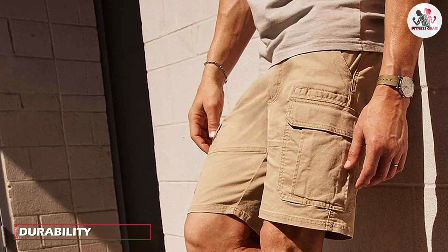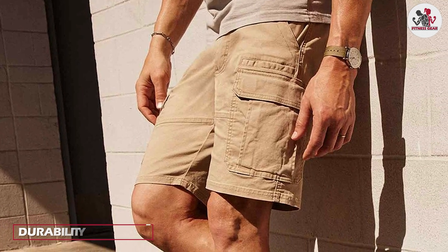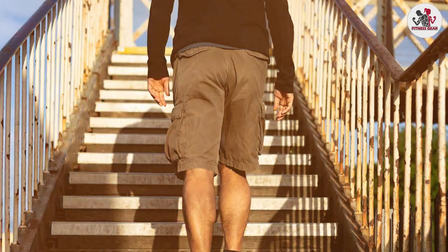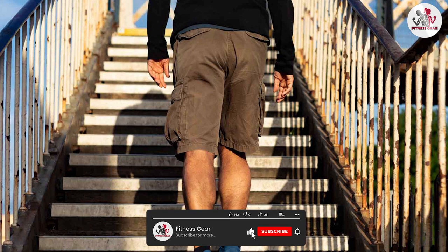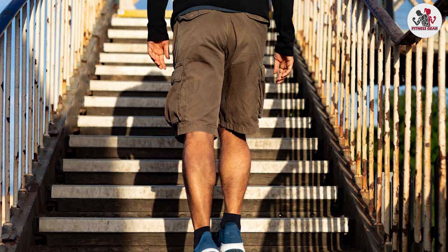When it comes to durability, these shorts are built to last. The cotton and spandex blend is tough enough to withstand wear and tear, while the cargo pockets are reinforced with stitching to prevent them from tearing or ripping. The shorts also feature a durable zipper and button closure, so you won't have to worry about them falling apart after a few washes.